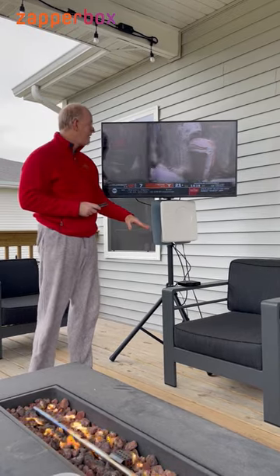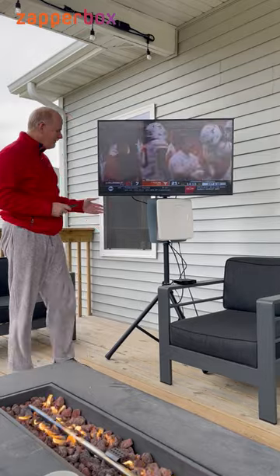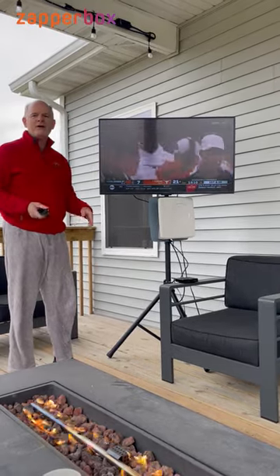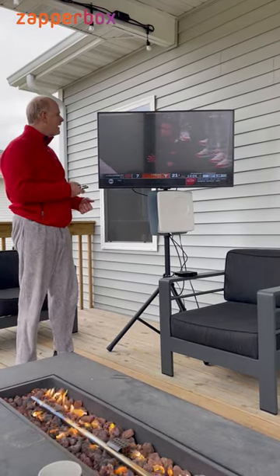It can also DVR, and the antenna, the TV, the stand — it's available as a bundle, or you can buy them piece by piece, whatever you want to do.